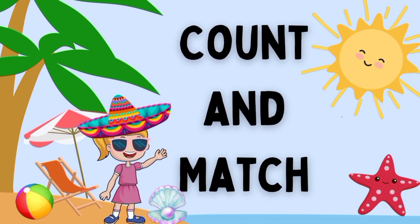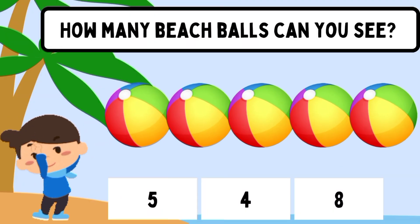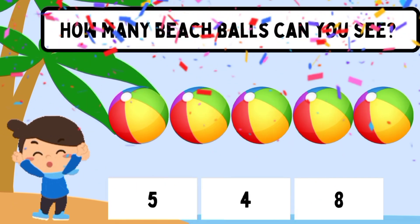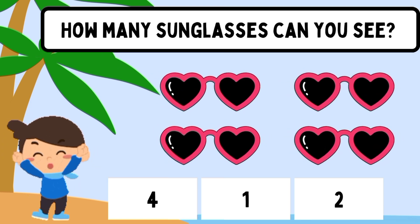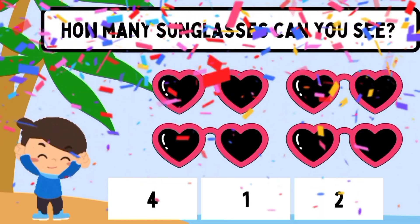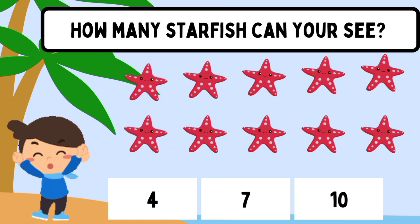Count and match numbers. How many beach balls can you see? Five. How many sunglasses can you see? Four. How many starfish can you see? Ten.